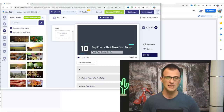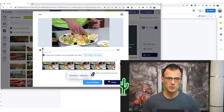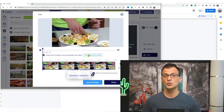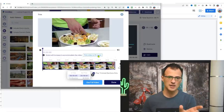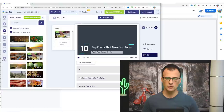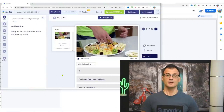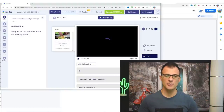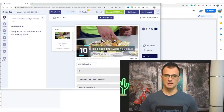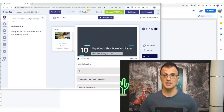Grab a video and drag it over to the background area. You have the option to trim video to fit the scene — since our scene is just two seconds, we trim it down and click Done. Now this first slide is animated. Let's preview it — it looks really good: the food video plays in the background and it says '10 Top Foods That Will Make You Taller and Are Easy to Get.'